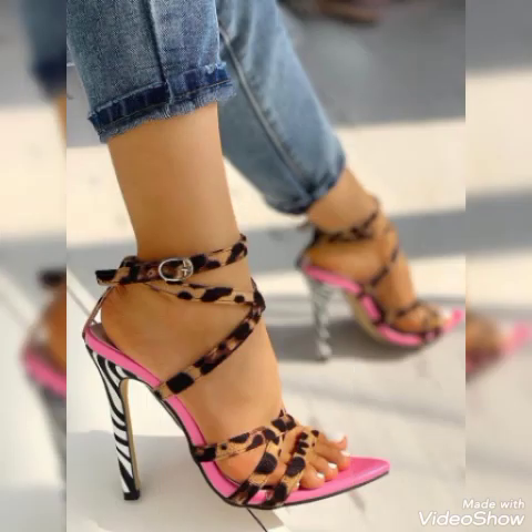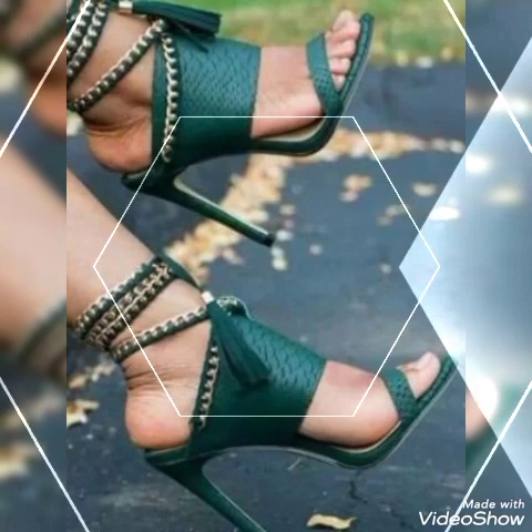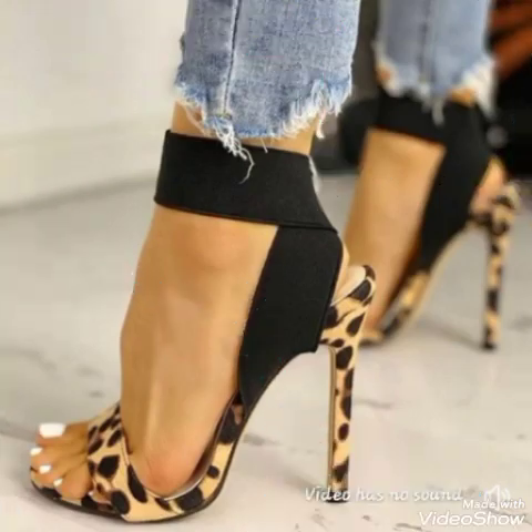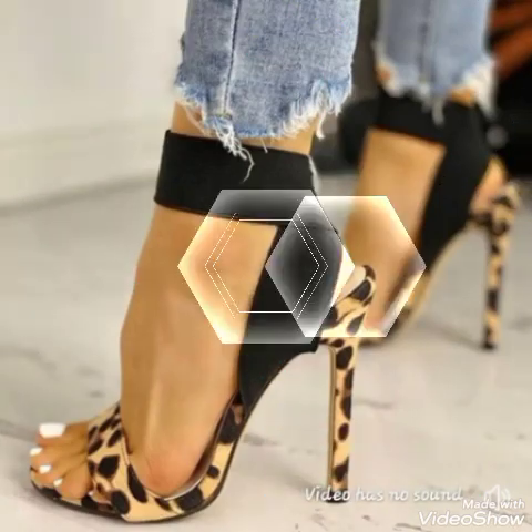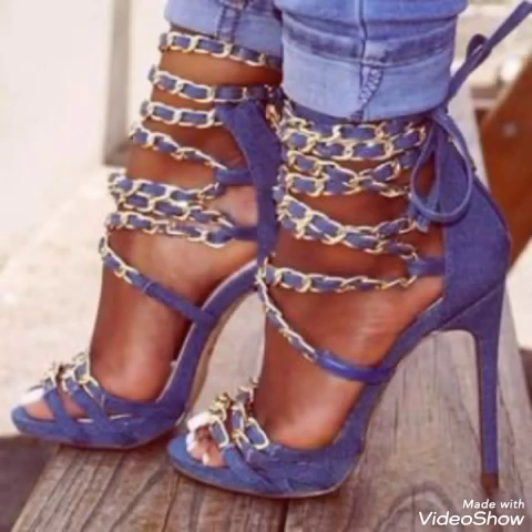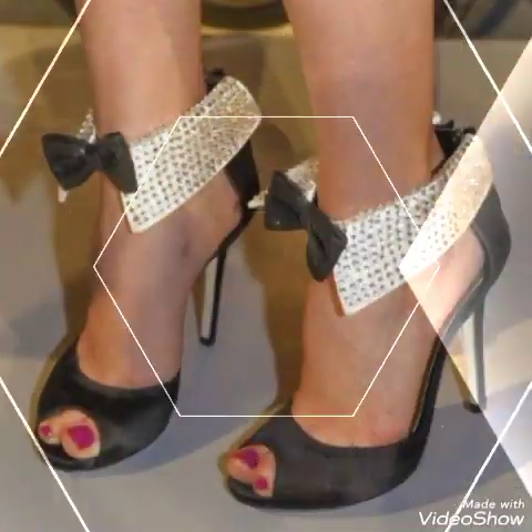Open toe high heel sandals, lovely patent leather high heel sandals, American and European high heel sandals — stunning designs for the ladies and the girls, to wear at different places and different parties, for example dance parties, evening parties, and marriage parties.